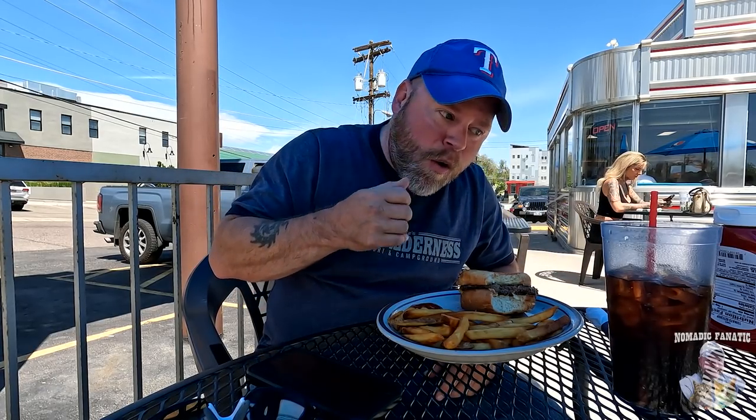That burger was stupid delicious. One of the few places where you go for a burger and they say 'how would you like that cooked?' — you don't have that option at McDonald's. I got mine medium well, which has been a change this last year. Everything — steak, anything that needs to be cooked to a certain temperature — I had always my entire life been well done. These days everything's medium well. I'm okay with a little bit of pink.